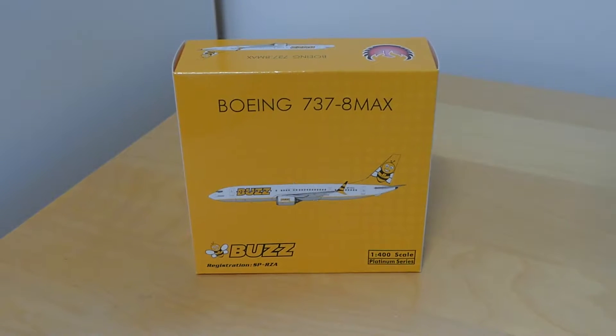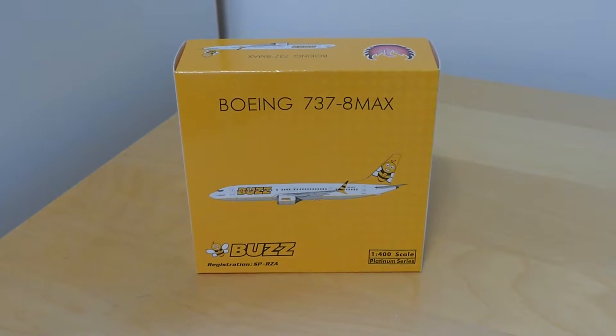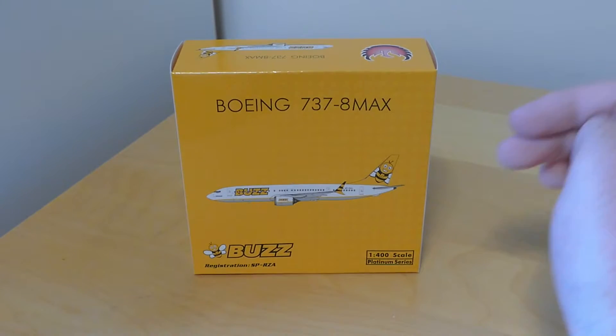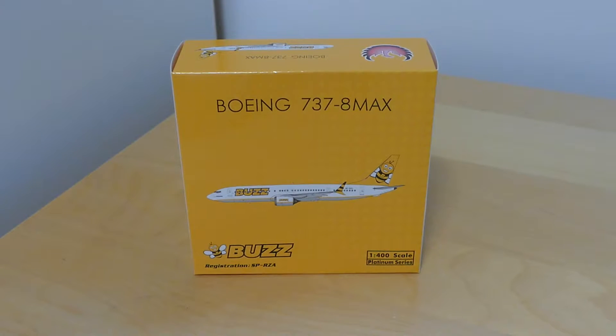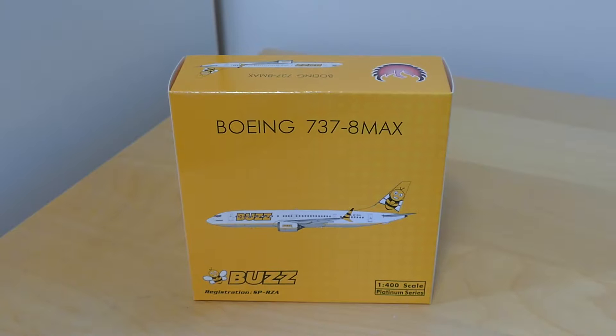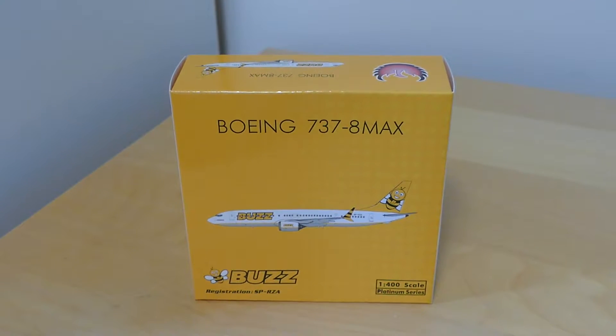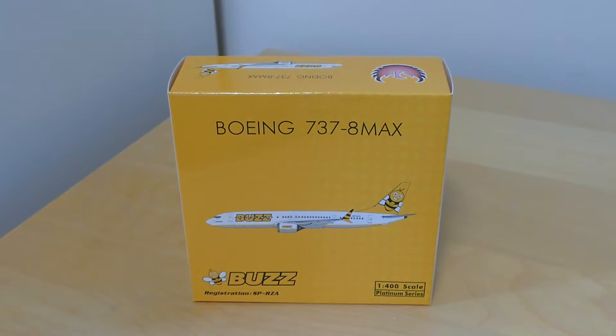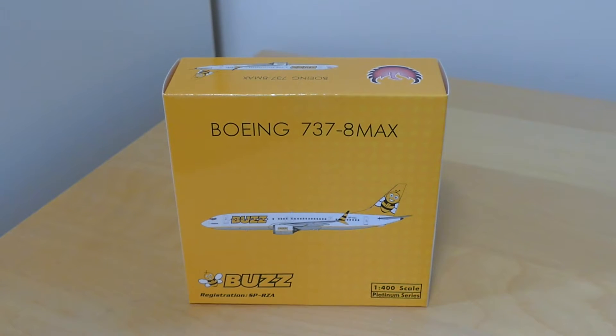Welcome back to a new video. Today we have a new Phoenix model — this is the Phoenix Ryanair Buzz Max 8. This is a very nice model because Ryanair Buzz fly the 737 Max 8 into Luton. As some of you might know if you live in the UK, they are a Polish airline, part of Ryanair, but Polish registered. The Max 8 operates quite a bit between Krakow and Luton or Kaunas, so we do get a fair few of these Buzz deliveries come in.